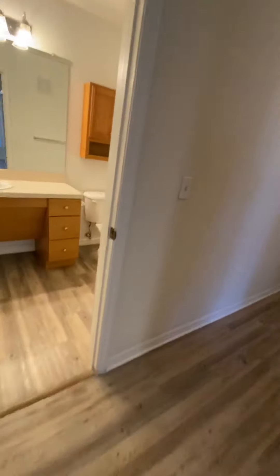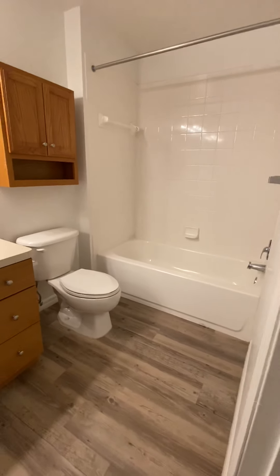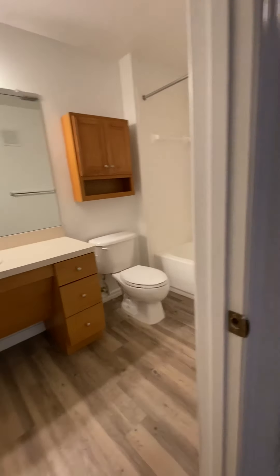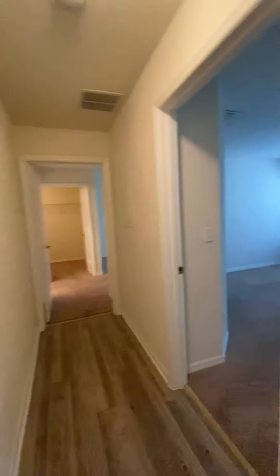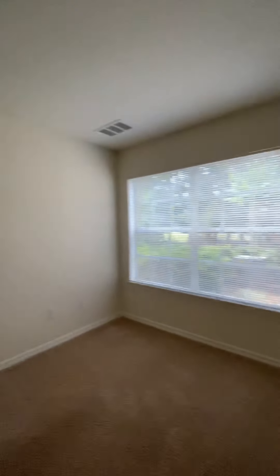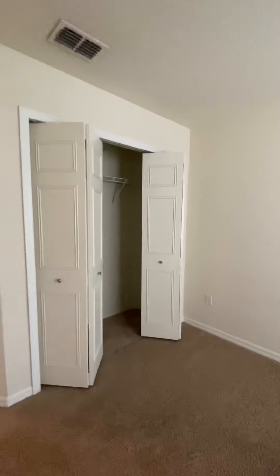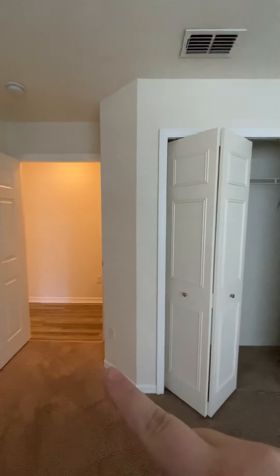And then we come into our guest bathroom. A little further down the hall we come into our second bedroom. The second bedroom does have a larger window, and the closet style is going to be the bifold door. The closet depth itself runs from that wall to where this one comes out.